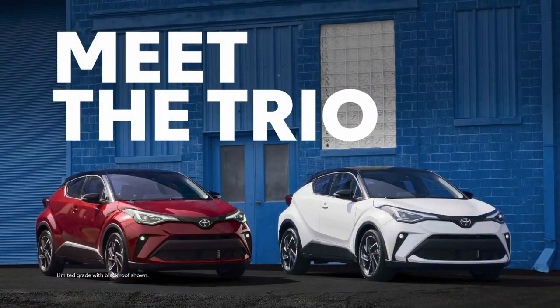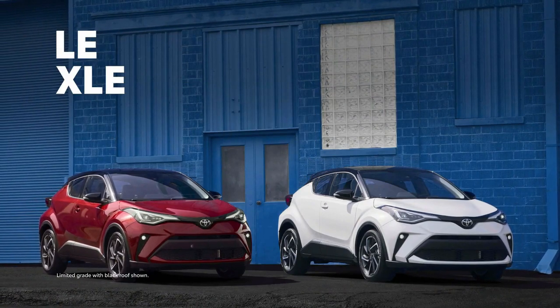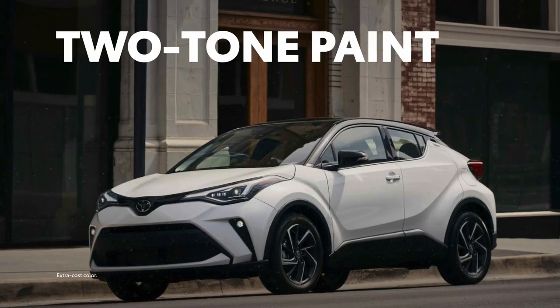C-HR's lineup is divided into three core grades: the base-level LE and the elevated XLE, as well as a top-tier Limited grade that can be specced out with a two-tone paint scheme, thanks to its available black or Knockout Metallic roof.